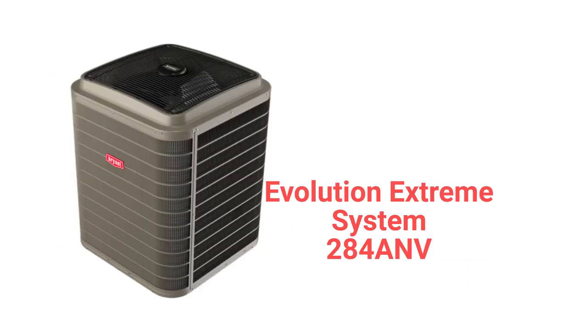In the ultimate category, the 284ANV model, part of their Evolution Extreme system, has the ability to communicate with the rest of the home's heating and cooling parts to maximize efficiency all year long. It also features their AeroQuiet system as well as soft start and smooth ramp up to operating speed, which makes it very quiet. It has a very good 10.5 HSPF heating efficiency and is backed by their Red Shield guarantee, which includes 10-year unit replacement if the compressor fails.